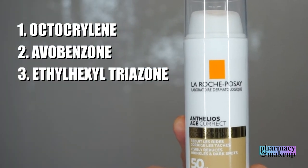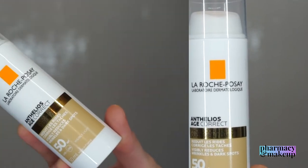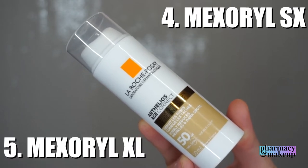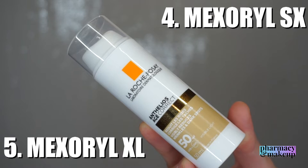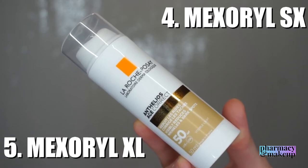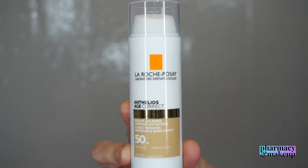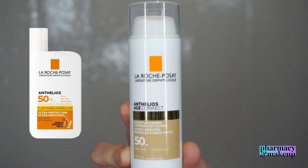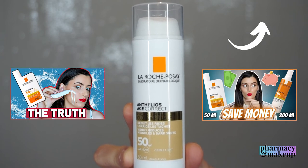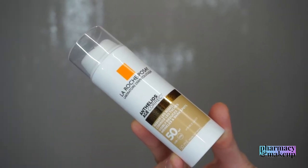The next two stars are Mexoryl SX and Mexoryl XL — L'Oréal group exclusive sunscreen agents. Mexoryl SX protects in the UVA range, while Mexoryl XL protects in both UVB and UVA ranges and is highly photo-stable. These were also included in the Shaka Fluid and the invisible spray, which I've reviewed on my channel. Overall, these are some great chemical UV filters.